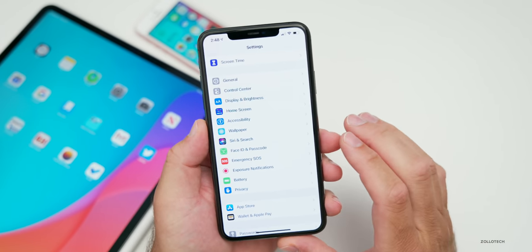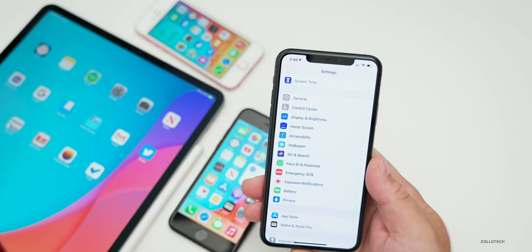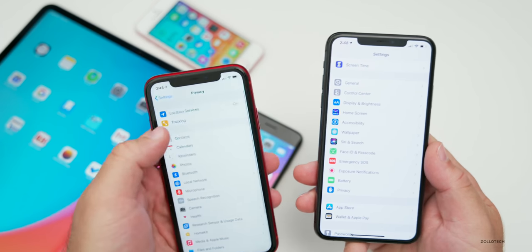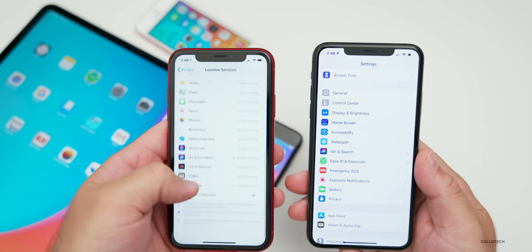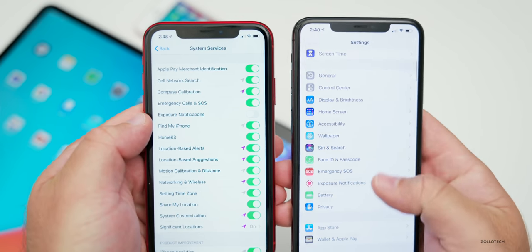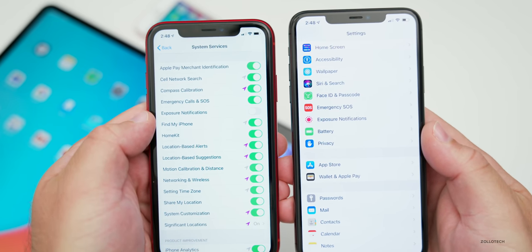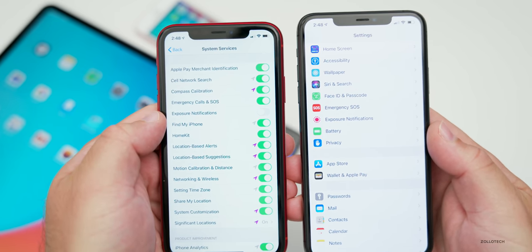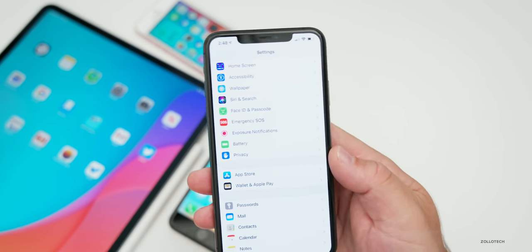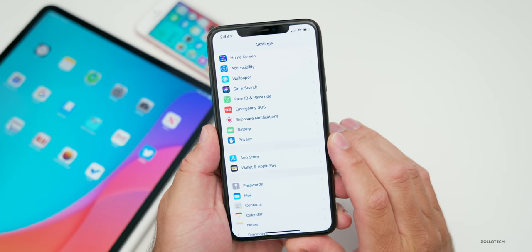Otherwise there's no way to turn it on. This is a little different than what we had with beta three — in beta three it was actually under privacy, so there was no separate setting; you'd go to location services, down to system, and then exposure notifications. Apple has made it its own separate menu. It's off by default, not on by default like it was before, and it should work properly if you're using an app — otherwise it's off and there's no way to turn it on.